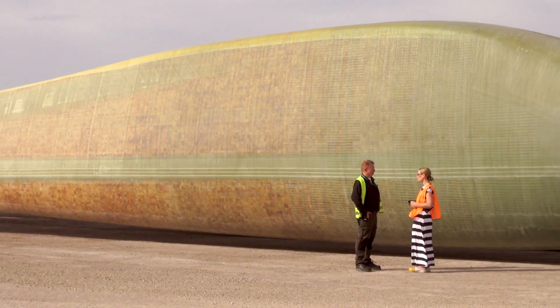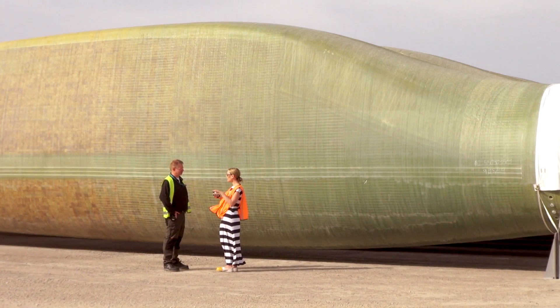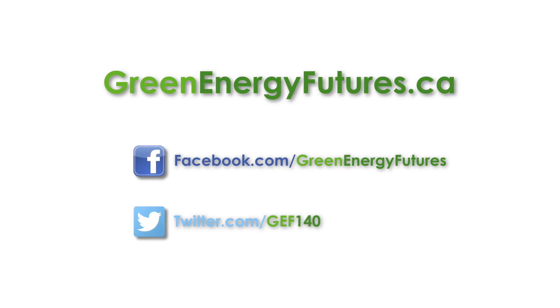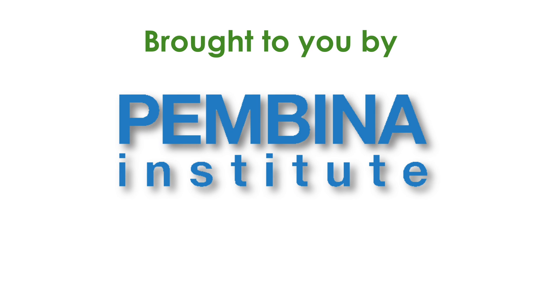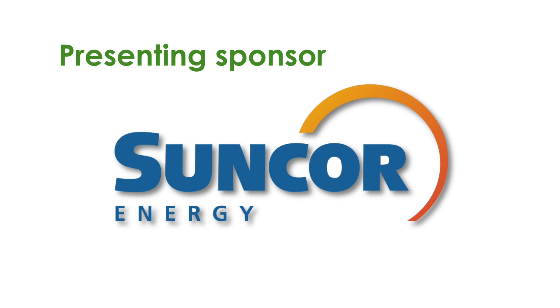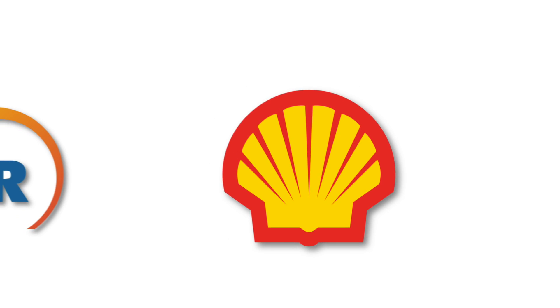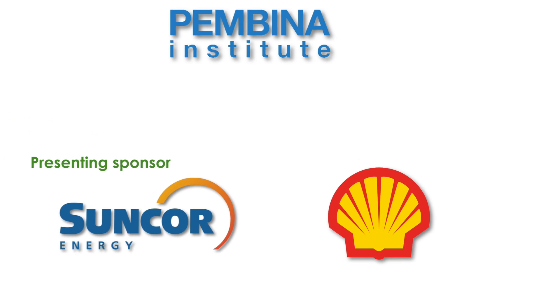To learn more about this blade manufacturing plant and the wind market in Ontario, head to greenenergyfutures.ca. We've got a photo gallery, podcast, and a blog. If you like the video, please subscribe to our channel and check out our other videos. Stick around to the end of the credits for a link to one of our favourites. For Green Energy Futures, I'm David Dodge.